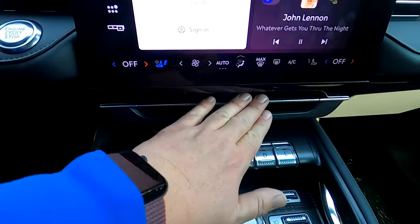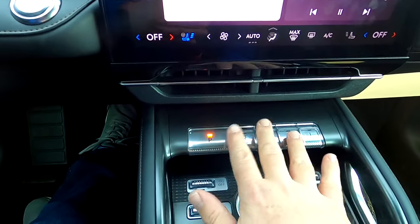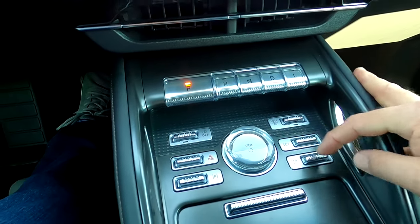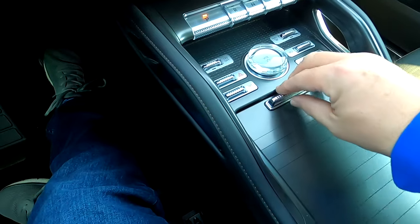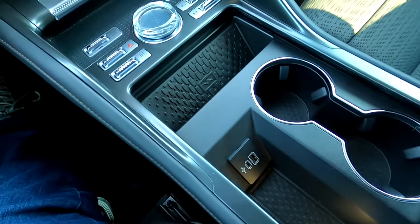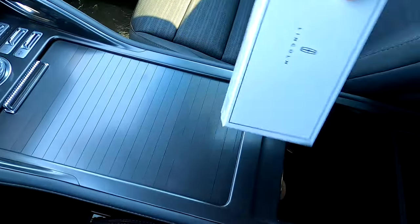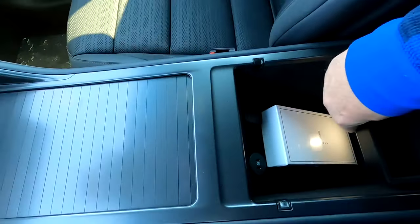Down below are nicely hidden air vents and the transmission selector in a really nice crystal clear piano-key style presentation. There are also auto start/stop toggle, four-way flashers, parking assist, max defroster, camera views, and drive mode selector. The volume and power control has a nice crystal look. Underneath a roll-top cover is a wireless charge mat, USB type A and type C charger, and a small storage mat with two cup holders. The padded armrest opens to reveal storage, two USB type C's, a 12-volt power socket, and the scent cartridge housing.